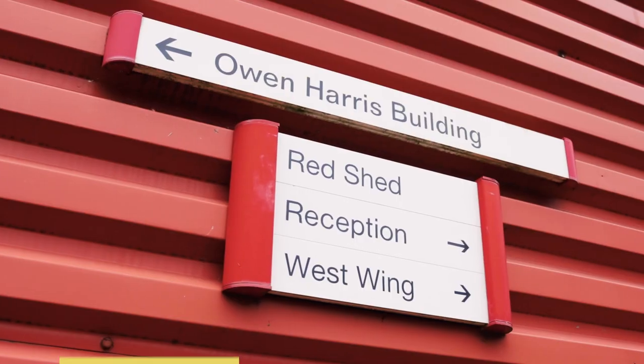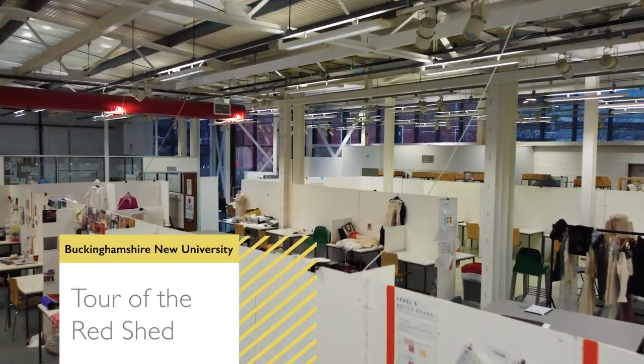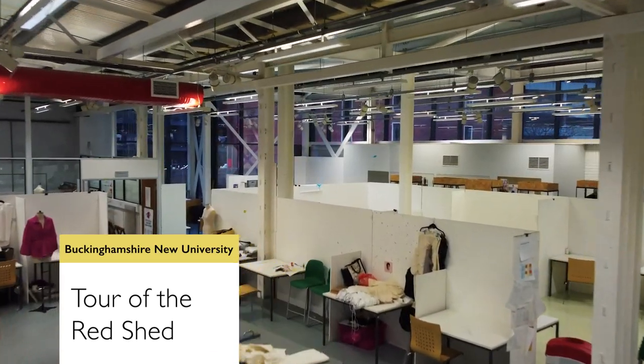Hi guys, welcome back to our mini-series Behind the Scenes at Buckinghamshire New University. Today I'm going to be taking you around the Red Shed. As a Bucks alumni of an art and design course and now a member of staff, I spent a lot of time here using the facilities and just expressing myself any way possible. So let's go!